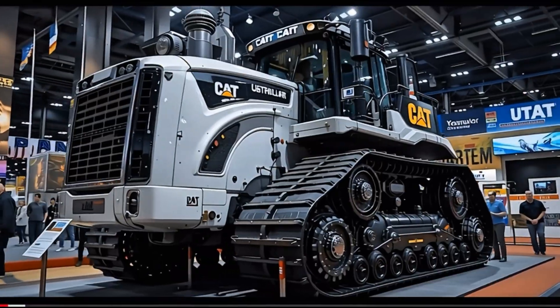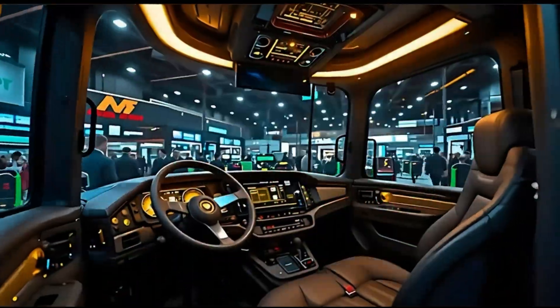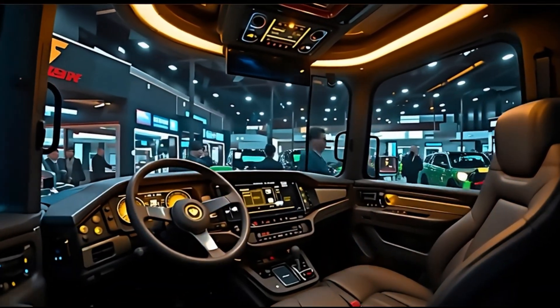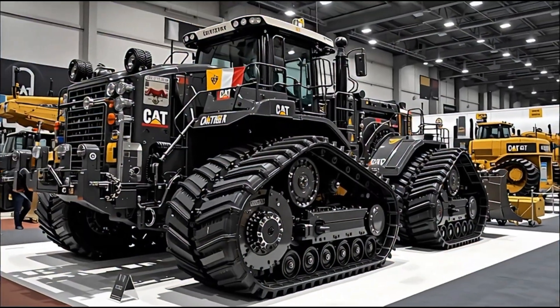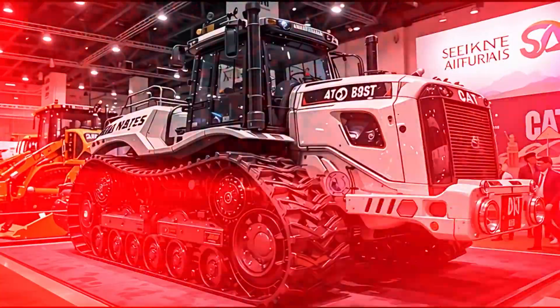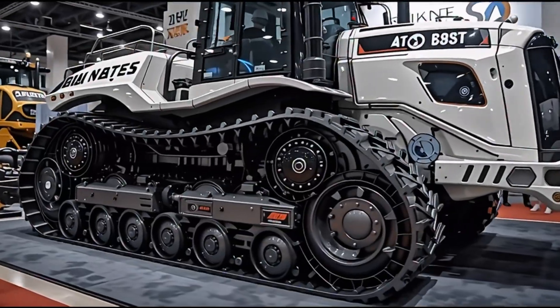Welcome back to RNP Auto, the home of machines that redefine power and push the limits of human engineering. Today you're not just looking at a bulldozer — you're witnessing the rebirth of a legend. The 2026 Caterpillar D11, the Earth Titan, is real, and it's here to show the world that no mountain is too tall and no terrain is too tough.